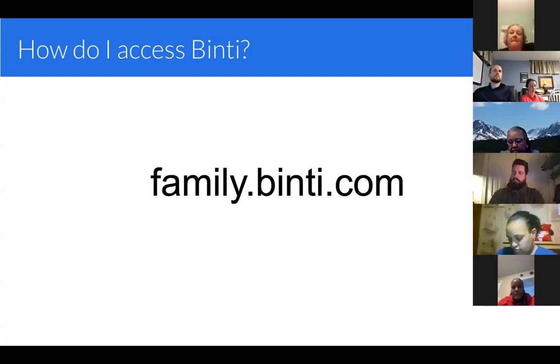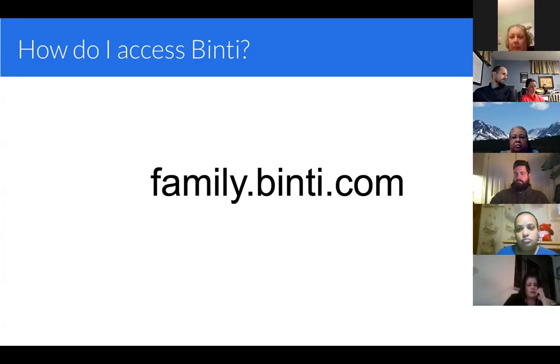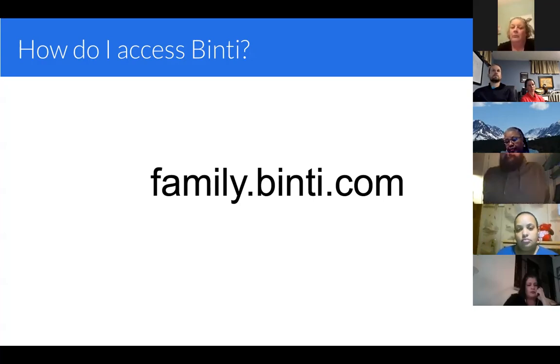If you haven't logged in to Binti yet, there's a forgot password button. Everybody in Ramsey County already has an account set up for them — it's just not activated yet if you haven't logged in. You can go to the website, click forgot password, and retrieve your password that way. We also have a live support chat function that I'll show you in a second, and they'd be happy to help you on the spot with getting your password.